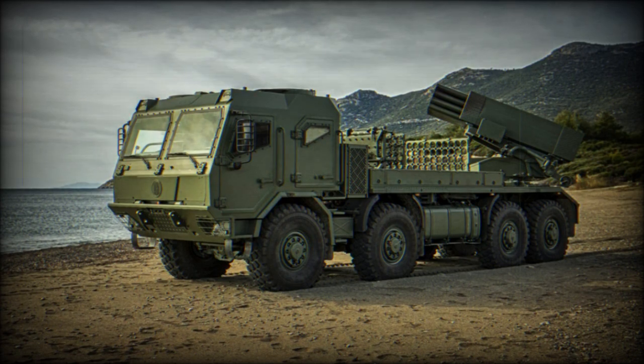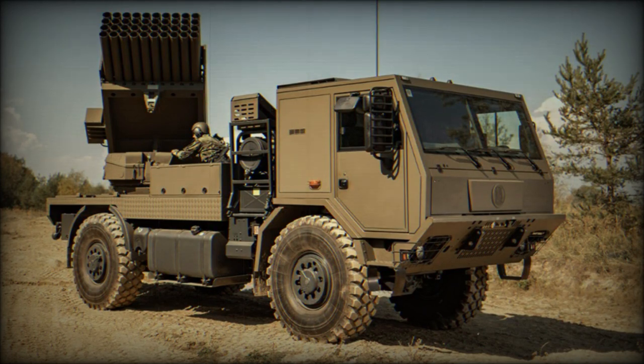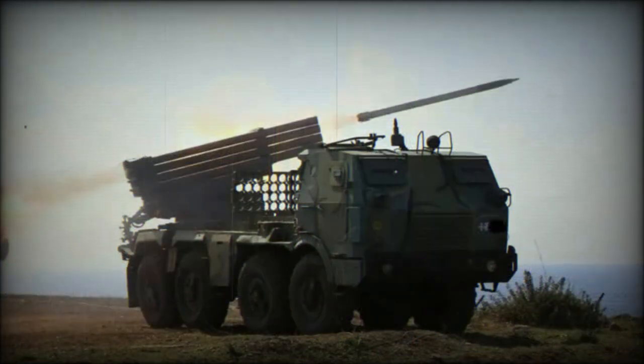The RM-70M1 is a version with an armored cab that provides protection for the crew against small arms fire and artillery shell splinters, and also features an NBC protection system. This variant has been exported to Azerbaijan. The RM-70 Vampyr 4D is a version with a different unarmored four-door cab, first publicly revealed in 2017. The BM-21MT 4x4 is another new Czech artillery rocket system, though it is smaller — based on a Tatra truck with 4x4 configuration and a 40-tube launcher unit, but lacking an integral reloading system and reload rockets.